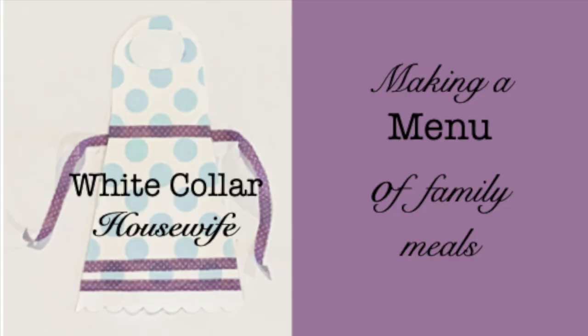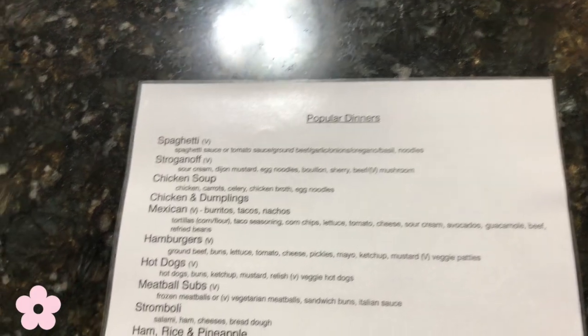Good morning and welcome back to the White Color Housewife. Today I am going to be sharing with you the unique way that I keep track of our meals and menus, and how I'm able to make the job of grocery shopping a little bit easier to split with my husband. All right, let's get right to it.